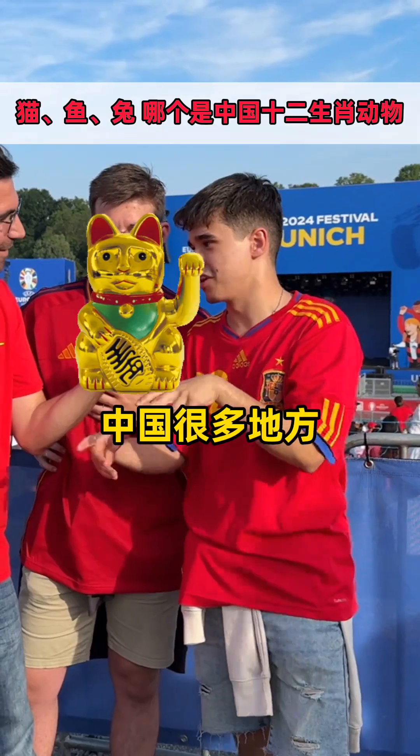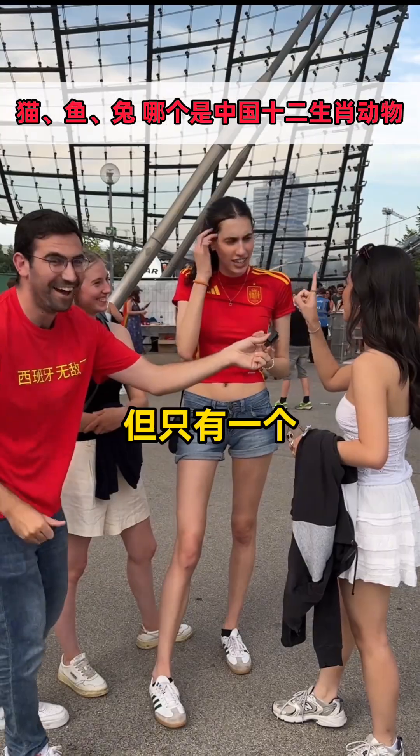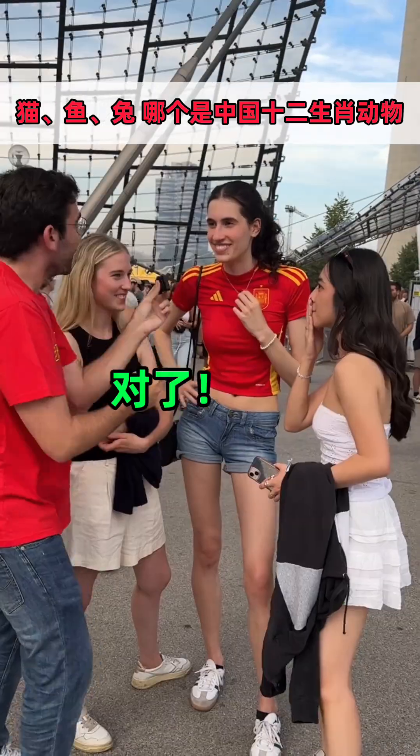The cat. Chinese places with cats doing this. So it will be the cat. Either the cat or the rabbit. But one — cat or the rabbit? Three, two, one. Rabbit! Yes!